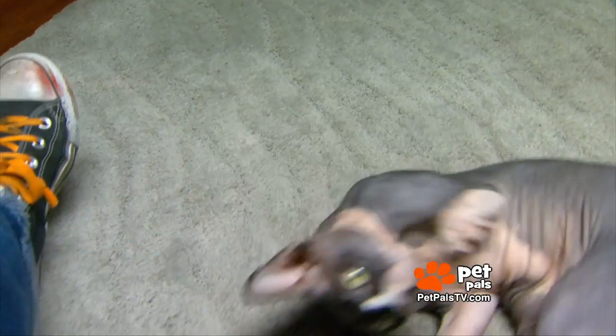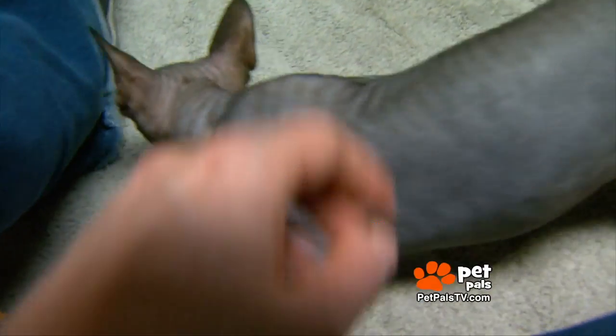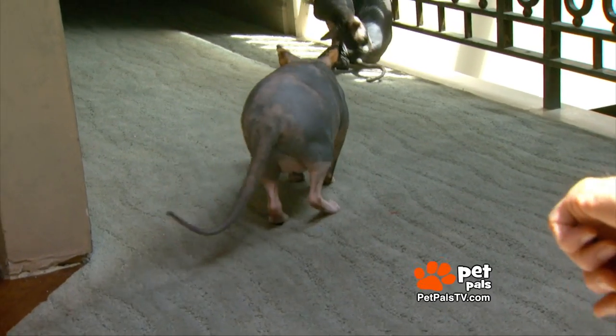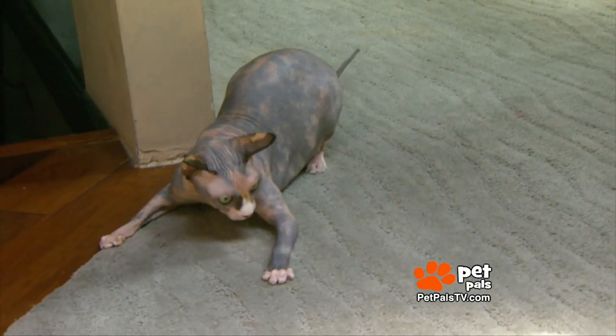Blake strongly encourages doing your homework on the breed and the breeders. But no matter what, he and Danny love their Sphinx cats. They're little snuggle buddies. Because they're hairless, they do get colder more easily — their temperature runs a little bit higher than a traditional cat. But they're very affectionate, partially because they like your body heat.